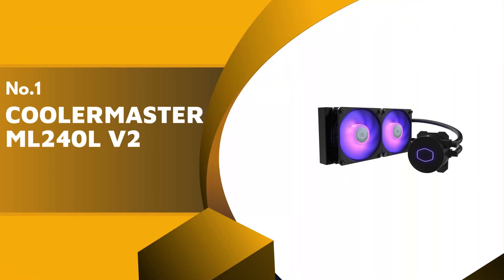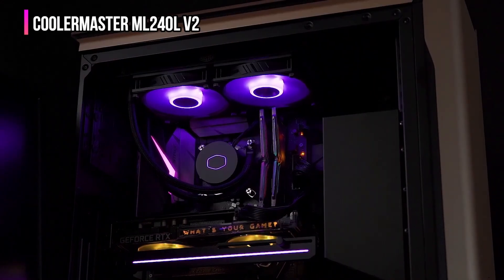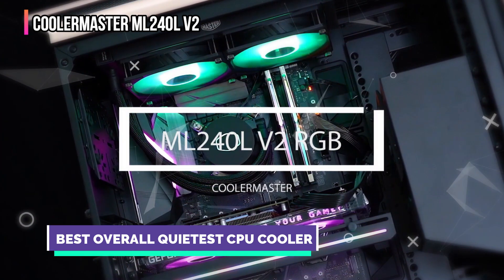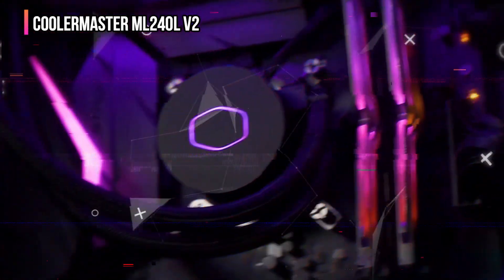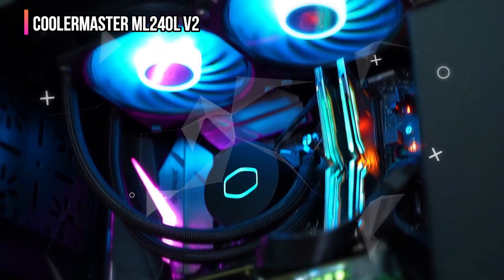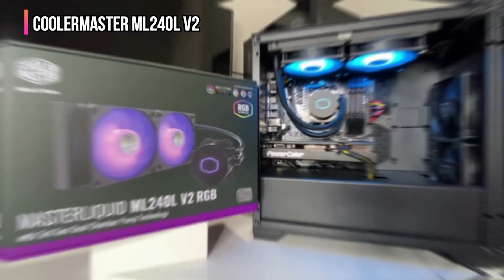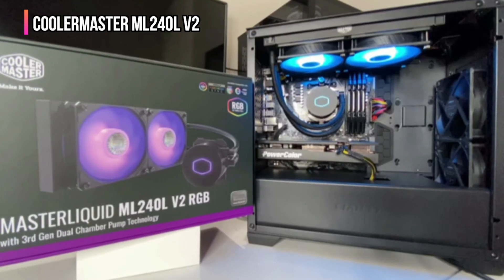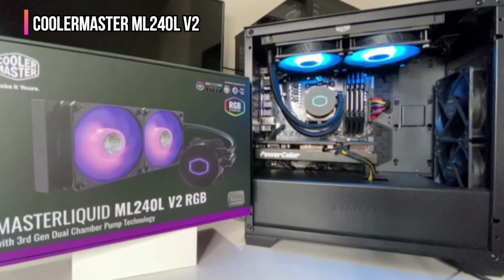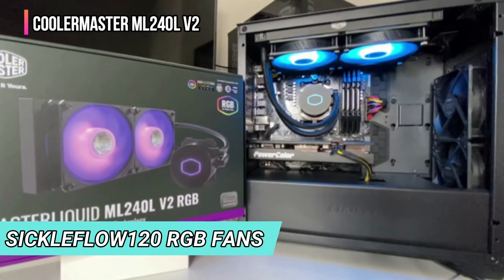Our top product is the Cooler Master ML240L V2. Cooler Master's ML240L V2 combines high-end cooling with whisper-quiet performance, running at only 15 decibels — perfect for users who need a quiet workspace or gaming rig. The dual chamber pump design improves overall efficiency, ensuring effective heat dissipation even during intense use without disturbing a quiet atmosphere.